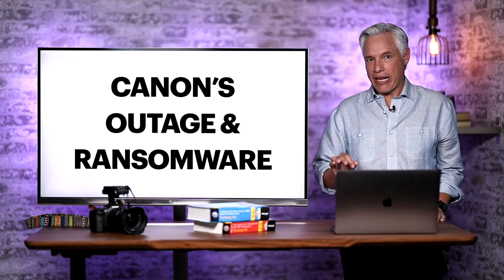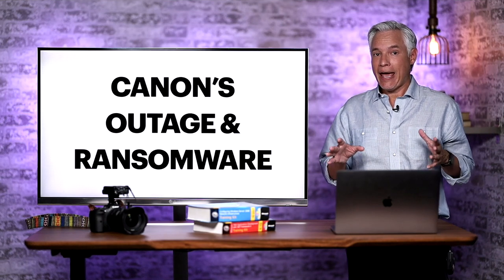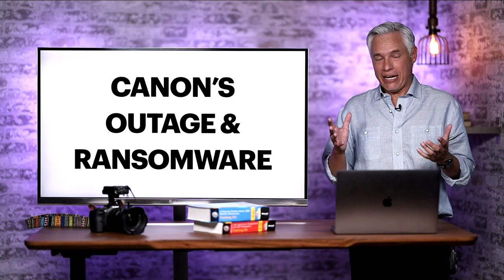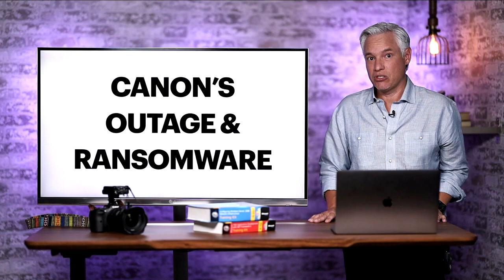Canon has suffered a serious outage that has lost some customers' pictures and videos. At the same time, they're being extorted through ransomware that is threatening to leak confidential files onto the internet if they don't pay potentially tens of millions of dollars.